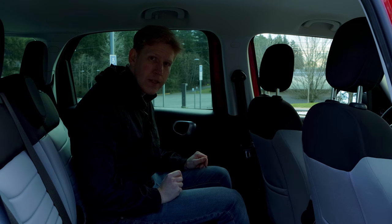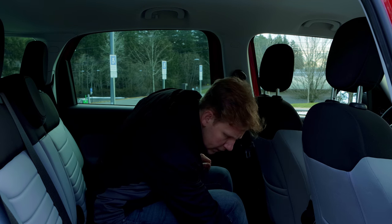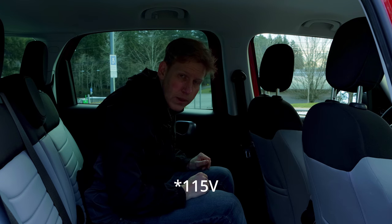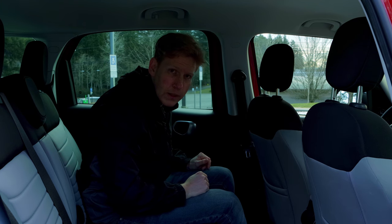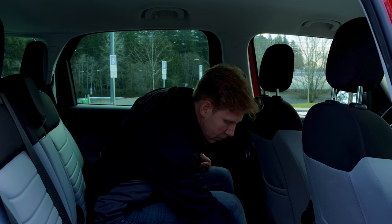What really stands out back here is the 150 watt, 110 volt power outlet — a standard three-prong outlet just like you'd have in your home here in North America. That's pretty neat.